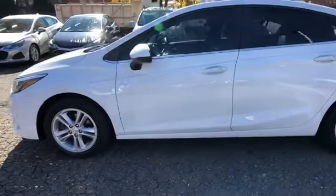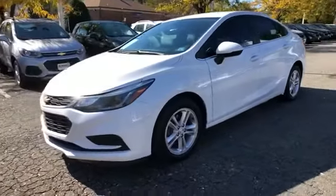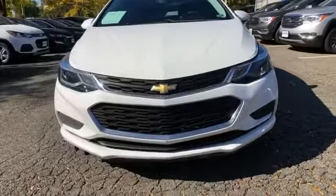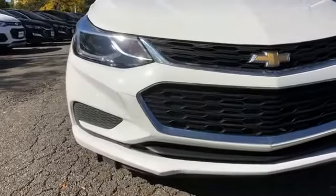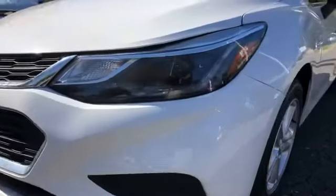Automatic headlights, auxiliary input, aluminum wheels, stability control, passenger side airbag sensor, adjustable steering wheel, daytime running lights, traction control, cruise control. Take home the car of your dreams today.